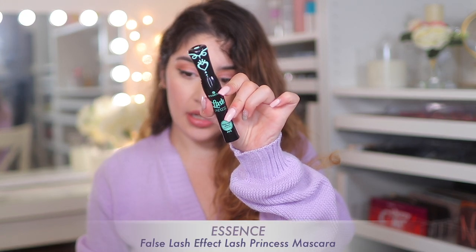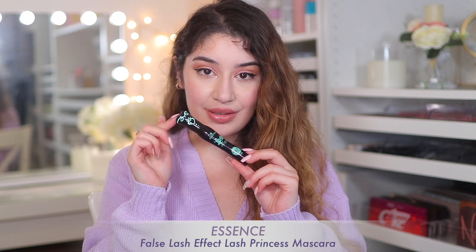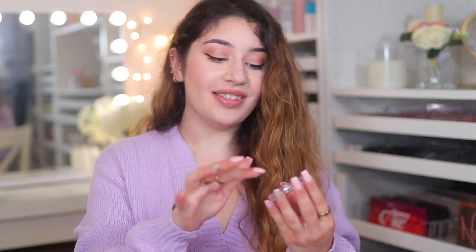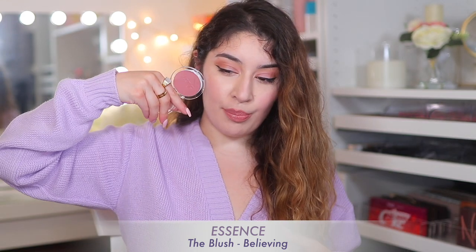I also picked up another Essence Lash Princess False Lash Effect Mascara. I already have one that hasn't run out yet, but I always need one because it's become my favourite mascara. And the last Essence product in this group — I picked up a blush called Believing. It's a beautiful berry lavender pink, just the perfect purpley-pink blush, and you guys know I love my purpley-pink blushes. Let's swatch it — yeah, just a really nice flush of this berry pink. It's super pretty, not too pinky, not too deep.